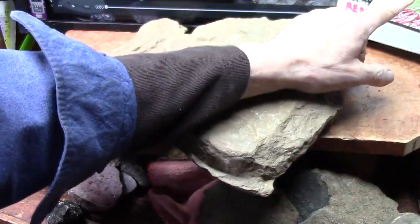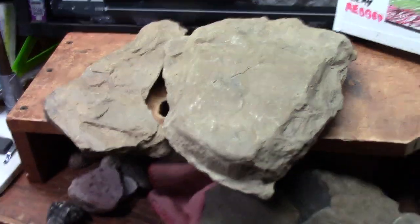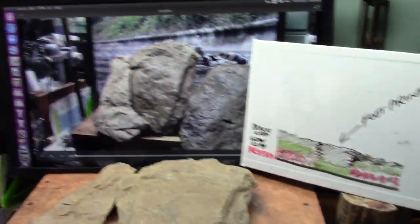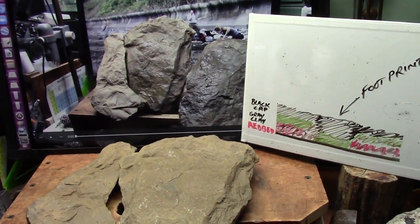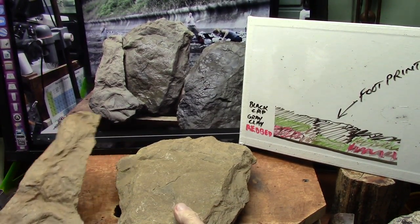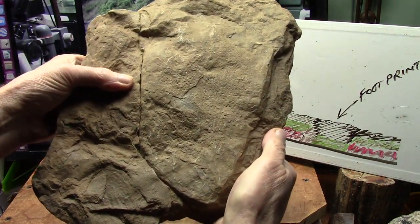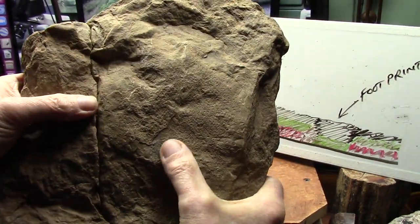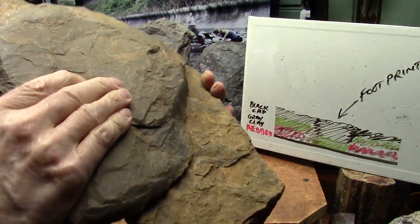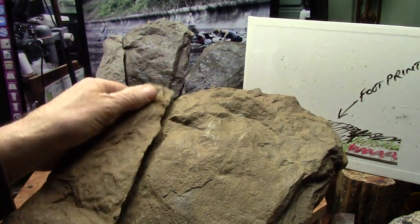The black cap went on top — that's the black cap right there. Now, that is the footprint pushed through the red bed; that is the gray clay. The gray clay is now on the other side of the red bed. The only way for that to have happened was that it was on top, and both layers were wet at the same time.